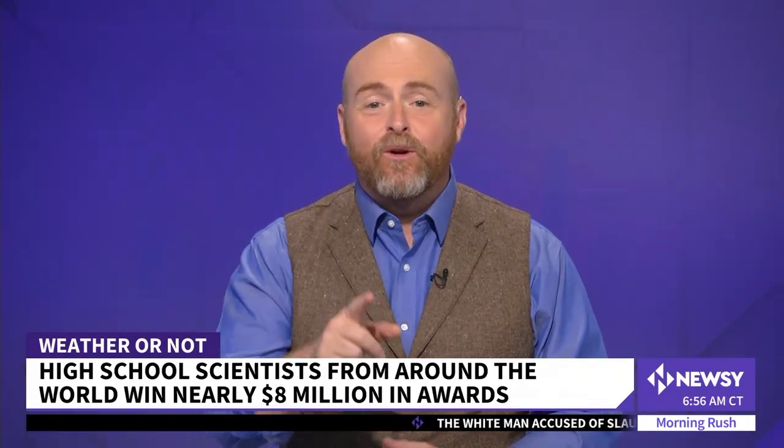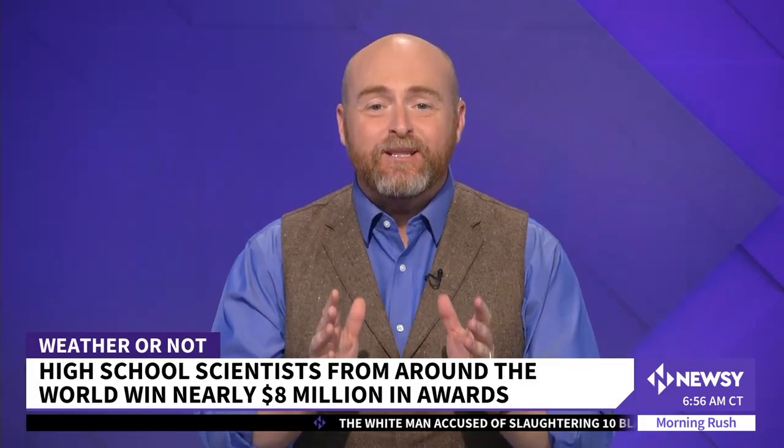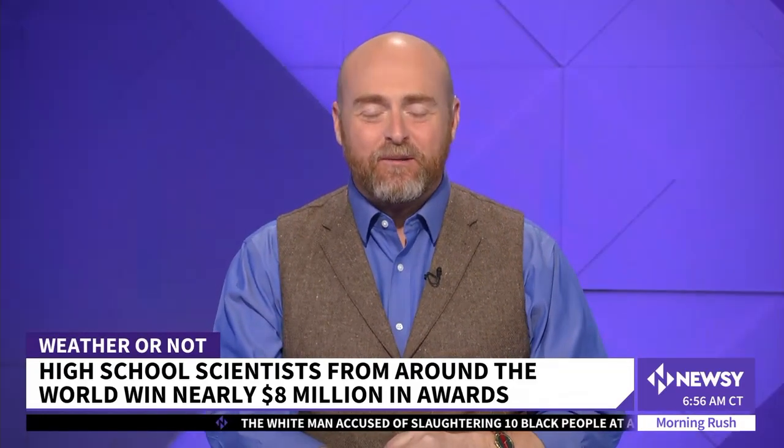The debate over electric cars, and specifically the batteries that power them, have people questioning their sustainability because of all the rare earth elements used to make them. I know it's a lot to ponder early in the morning. Fortunately, you don't have to — one really smart high school student is doing it for you.